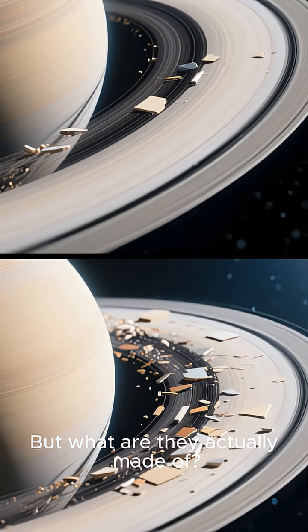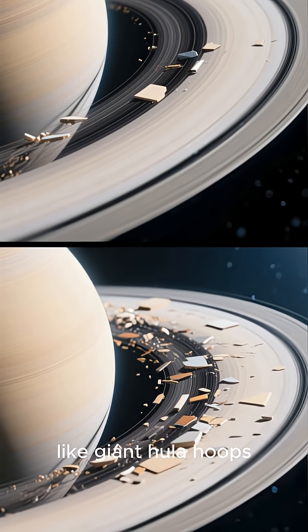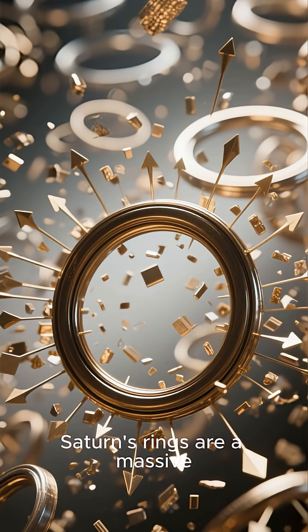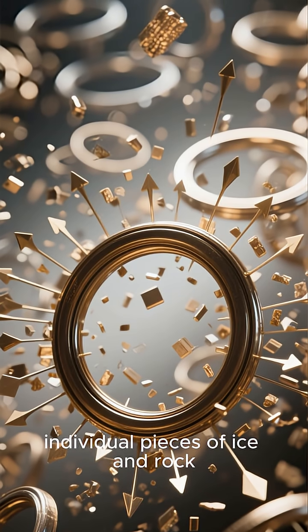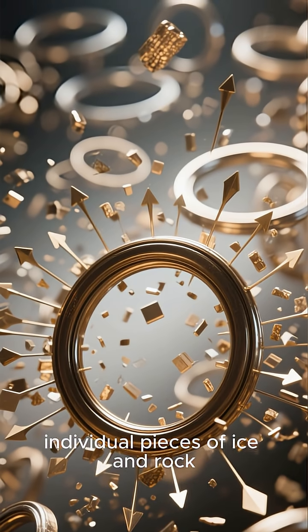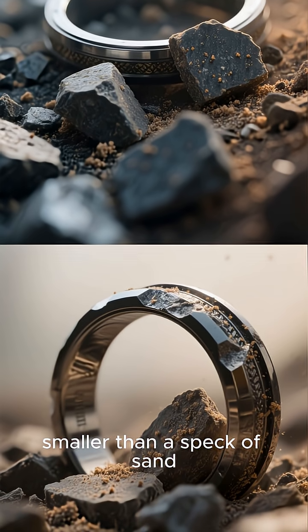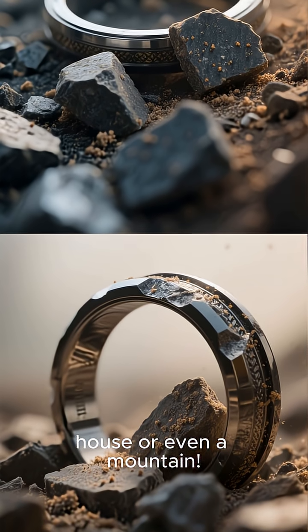But what are they actually made of? You might think they're solid, like giant hula hoops, but the truth is way more fascinating. Saturn's rings are a massive sprawling system made of countless individual pieces of ice and rock. These pieces range in size from tiny dust grains smaller than a speck of sand, to chunks as big as a house or even a mountain.